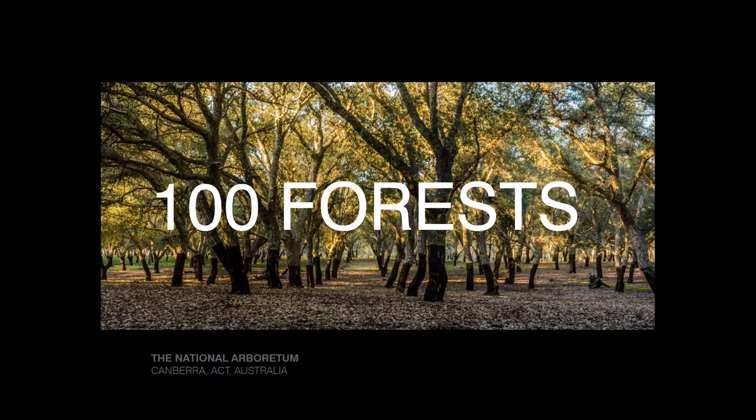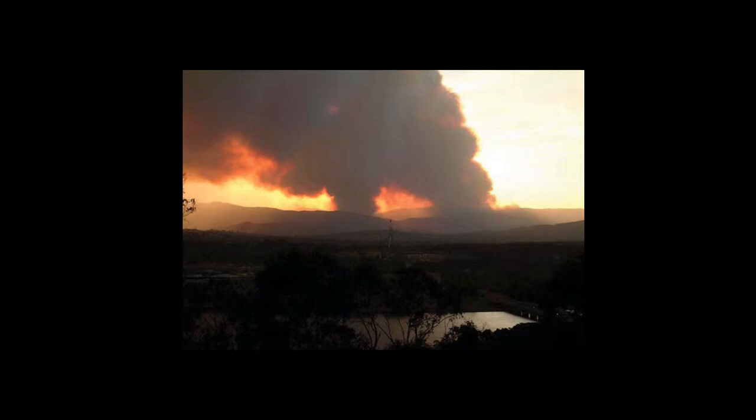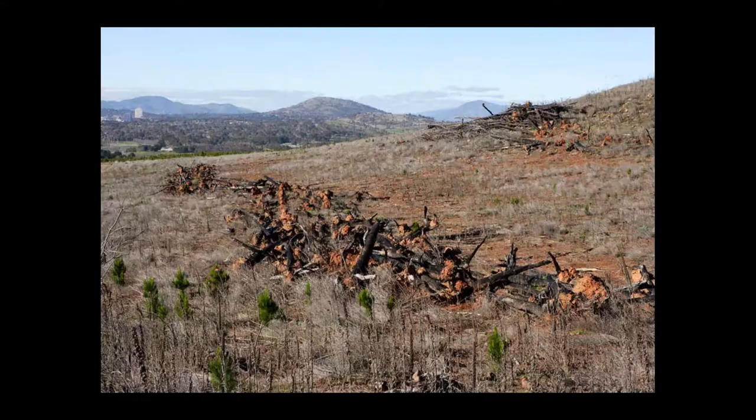This utopian project had its genesis in a real tragedy — the 2003 fires that devastated Canberra. These fires moved through Canberra all the way down to the western edge of Lake Burley Griffin, and in the process burnt out what was called Dairy Farmers Hill. For our site, it had burnt out 300 hectares of land that was previously covered by pine plantations.